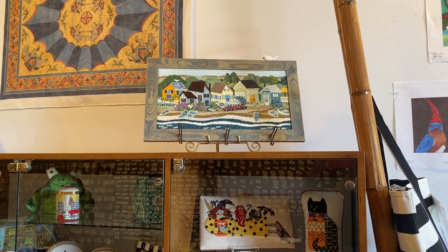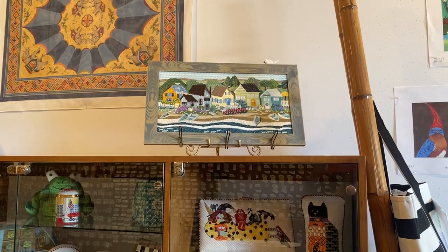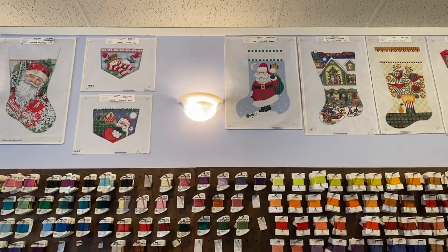A finished project canvas stitched by June McKnight. It's incredible seaside cottages. More stockings, more threads.